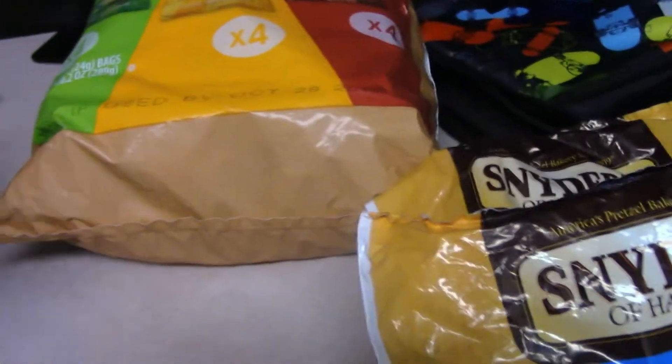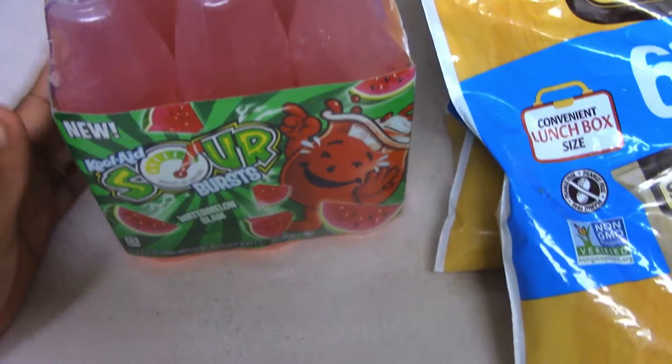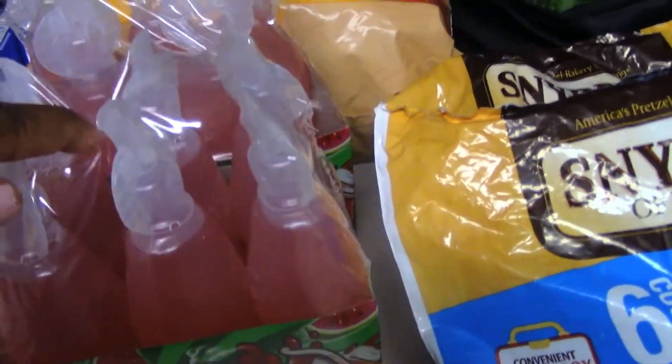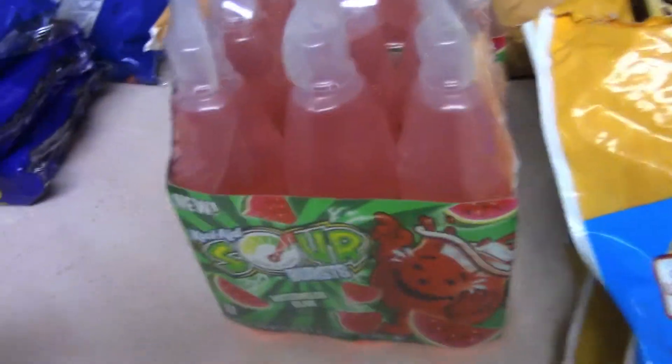These are from Dollar Tree. We love the other ones but I got these as backup drinks for home — for when we run out of juice or orange juice. These are more for when he comes home, not going to school with him, just to have in the house.